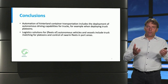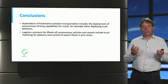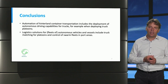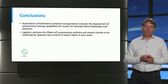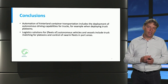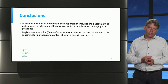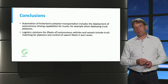To conclude, automation of hinterland container transportation includes the automatic deployment of trucks and autonomous driving capabilities of trucks, which can be used when driving trucks in platoons. We have also briefly discussed the possibility of fleets of autonomous vehicles and vessels to control swarm fleets in port areas. Thank you very much for your attention.